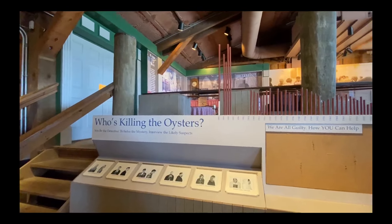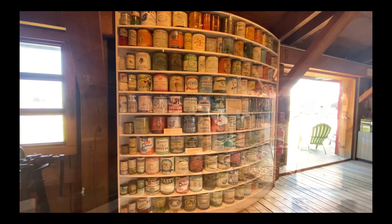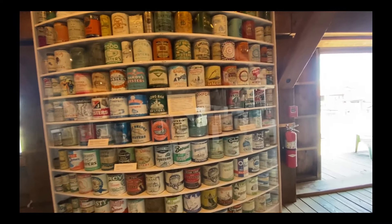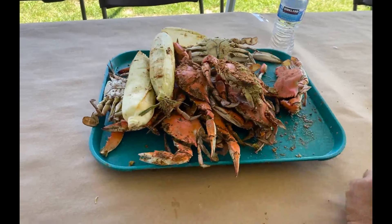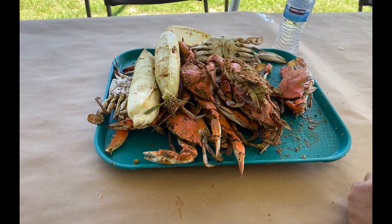This is a really cool exhibit that shows different pieces of equipment and explains how the bay's oyster fisheries shaped this region's history, culture, and landscape. The oyster industry was bountiful in the late 19th century. Today's harvests are much, much less. We stopped for lunch and Dave got a dozen blue crabs and two ears of corn, all for $35. What a deal.